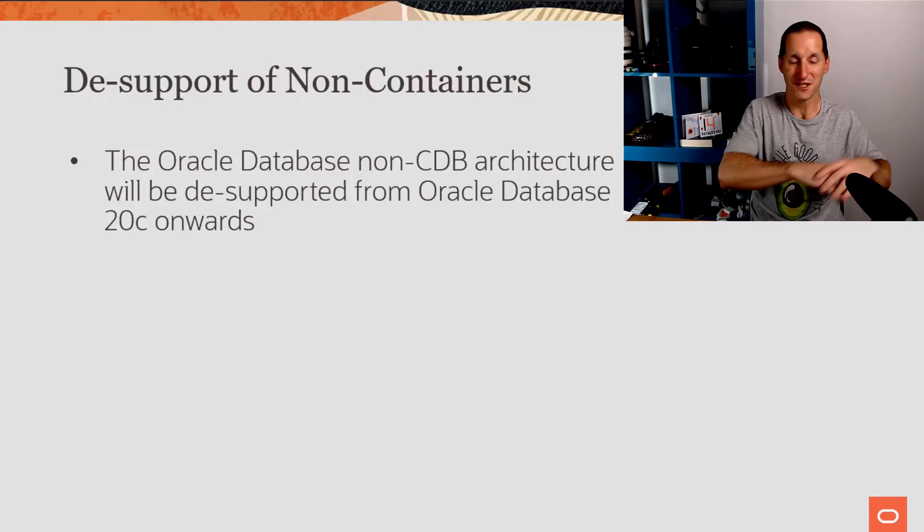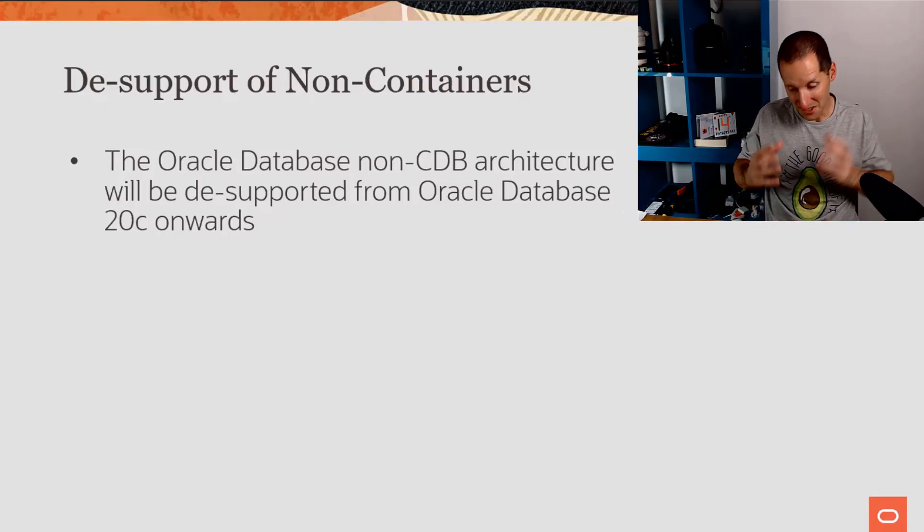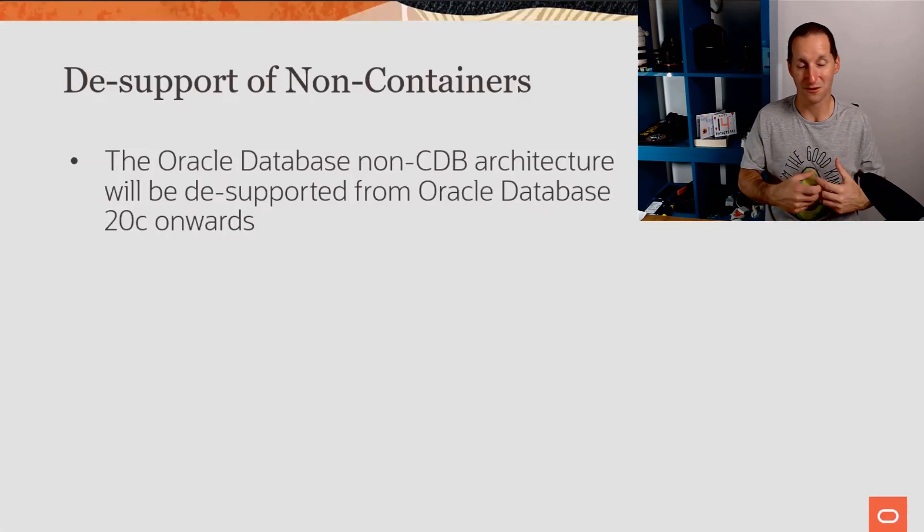Currently we have two code bases inside Oracle — a whole stack of code in the kernel managing non-pluggable, and another managing pluggable. Two separate code bases means more complexity, more chance for bugs and errors. The sooner we get to a single code base, the better — for Oracle and for all customers. On a smaller scale, you may have noticed we have DBMS_JOB and DBMS_Scheduler. In 19c, we've left the DBMS_JOB APIs in place, but they're now just hooks into the DBMS_Scheduler code. We've shrunk the code base to deliver a better, more robust product.